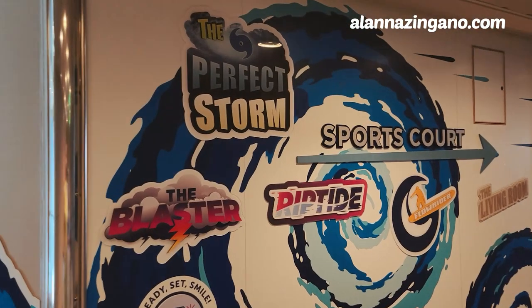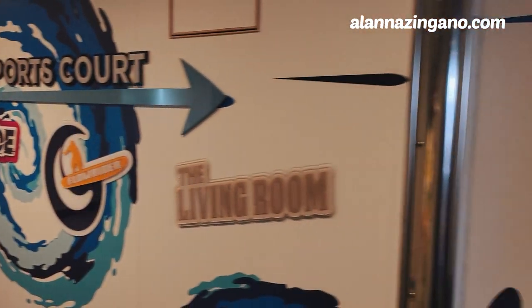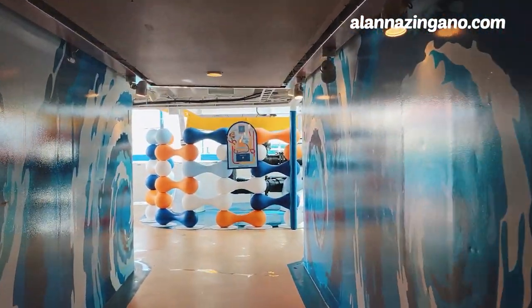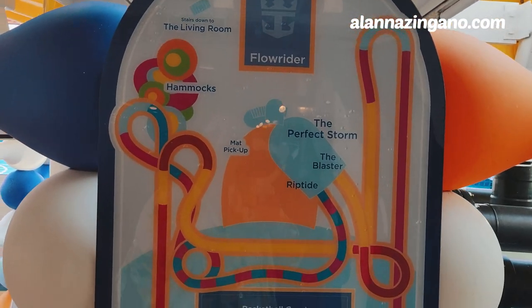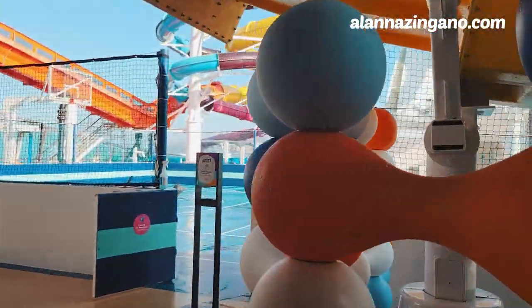Come follow us along on the sports court here — I'll admit these are the best water slides in the entire fleet. We have the Perfect Storm, the Blaster, and the Riptide. The Blaster and the Riptide are mat and raft water slides. We also have the Living Room, which has a teen club in the back with a really cool secret entrance, plus the FlowRider and basketball courts.